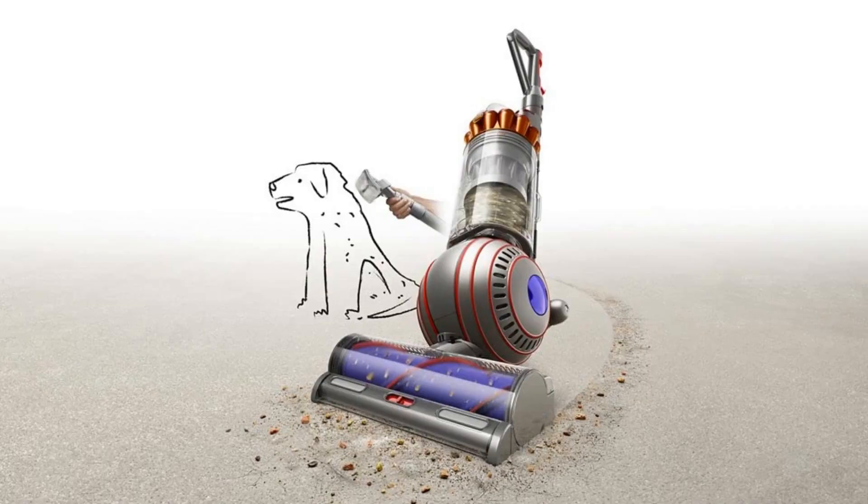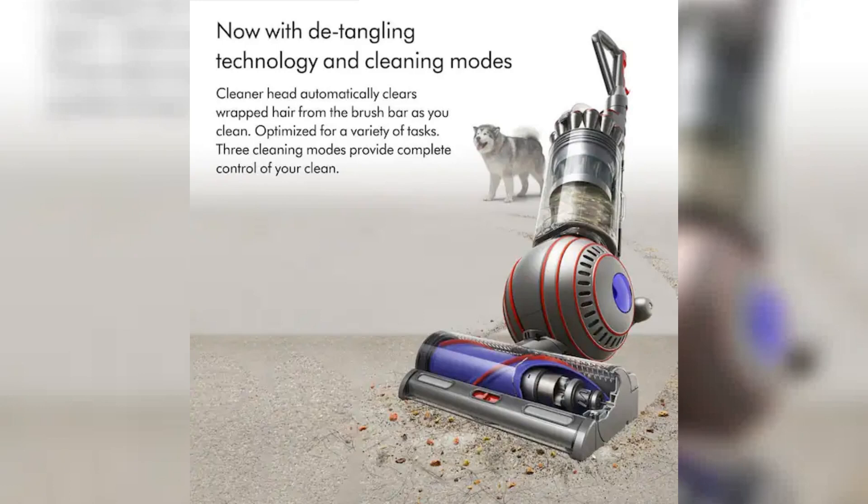Its hygienic bin emptying and advanced filtration system make it an ideal choice for pet owners and allergy sufferers alike. If you're looking for a high-performance vacuum that can handle any mess, the Dyson Ball Animal 3 Extra upright vacuum is an excellent investment for your home.